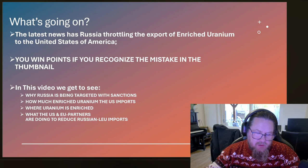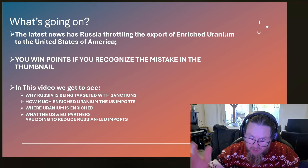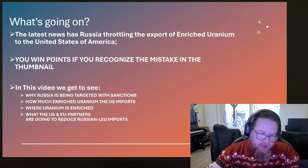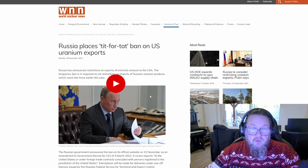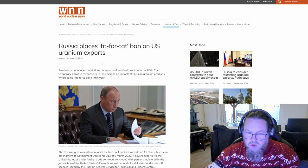In this video we get to see: why Russia is being targeted with sanctions; how much enriched uranium the US imports; where uranium is enriched; and what the US and EU partners are doing to reduce Russian low enriched uranium imports. First, we open up the news: Russia places a tit-for-tat ban on US uranium exports.